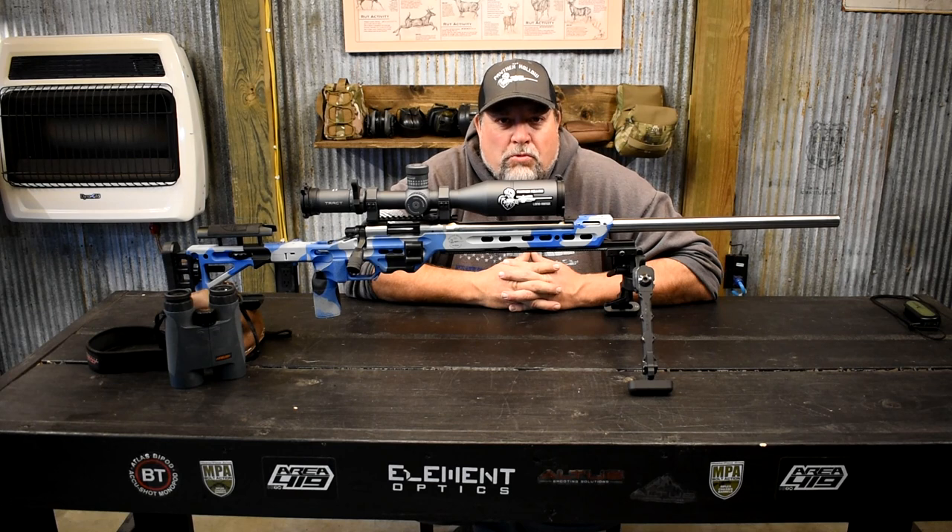Hey guys, Mike here from Panther Hollow Sporting Optics. Hope this video finds you well. Today we're going to take out the .308 FTR and we're going to see if we can hit a golf ball at 600 yards. We're going to be shooting against some 6mm cartridges — 6XC and 6GT. Those are very accurate cartridges. Those rifles are put together here at Panther Hollow and we're going to see how the old .308 stacks up.